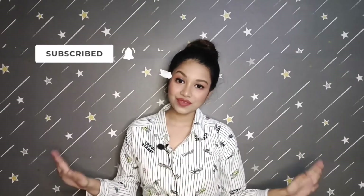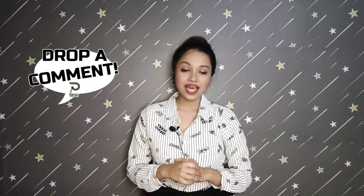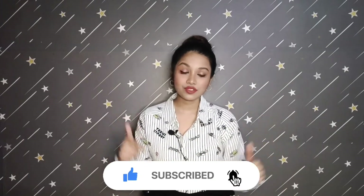Let me know in the comments which look was best out of all of these, and tell me what you want to see in the next video — whether it's a shopping haul, styling video, fashion hacks, or beauty hacks. You can let me know anything you'd like to see from me in the comments.